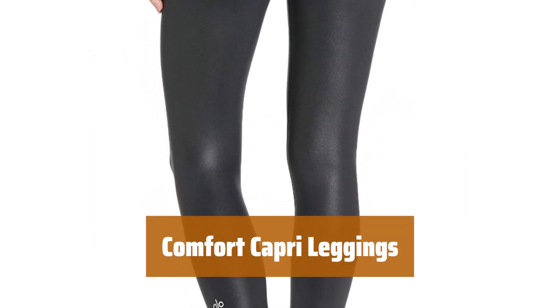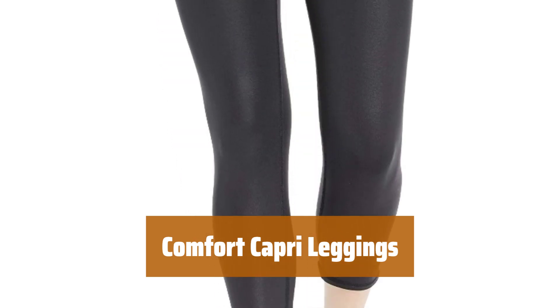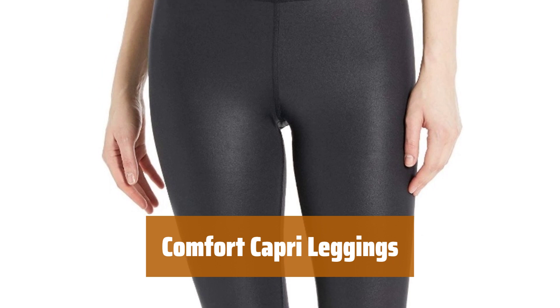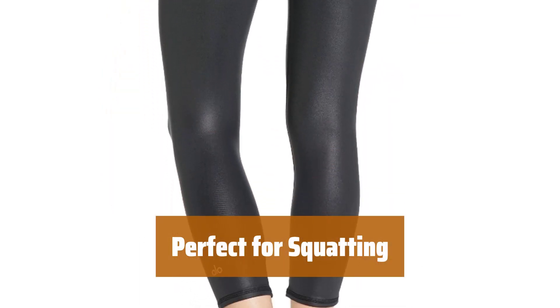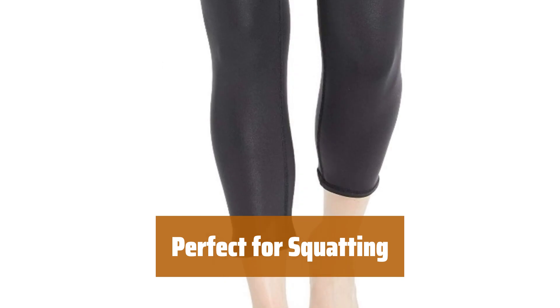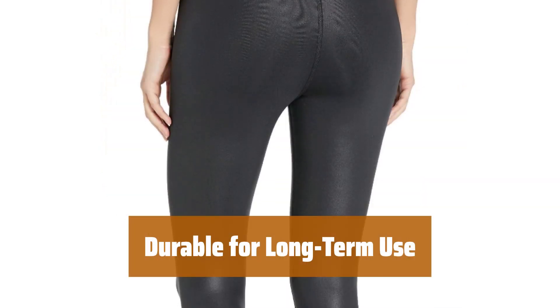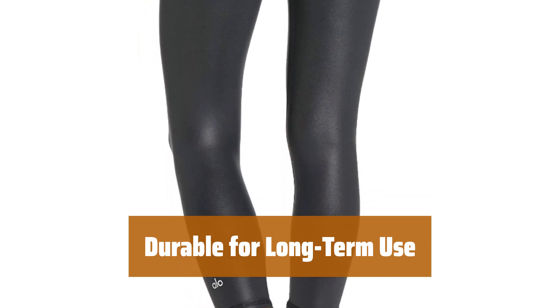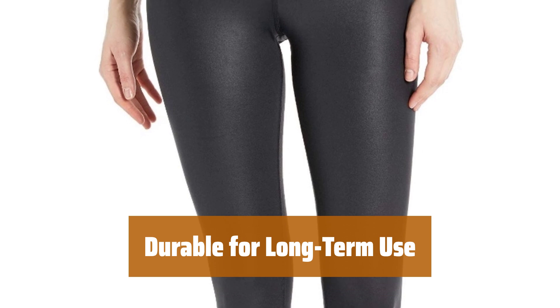Number 3. Enjoy the comfort of these leggings while working out. They are not see-through and made of nylon and spandex for moisture wicking and breathability. Squat with ease in these leggings, as they are not see-through. The Capri style allows for breathability on hot days. These leggings are very durable, making them perfect for long-term use. Stay comfortable and stylish with these Capri leggings.